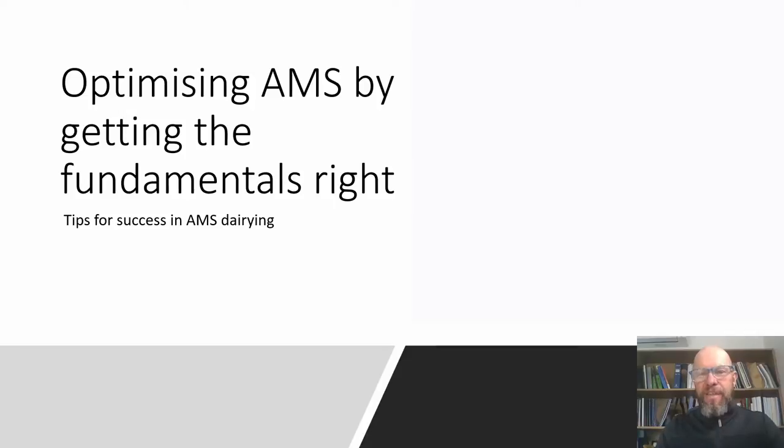Thank you Innocent and thank you to Lely for the invite to participate in this webinar. I hope everybody is having a reasonable time as we make our way out of the COVID challenge. We'll enjoy a chat about some of the forage aspects that apply to automatic milking systems as well as ordinary milking systems. This discussion originated after a conversation between Innocent and myself around forage quality, and he asked whether we could bring those discussion points together in a framework applied to automatic milking systems.